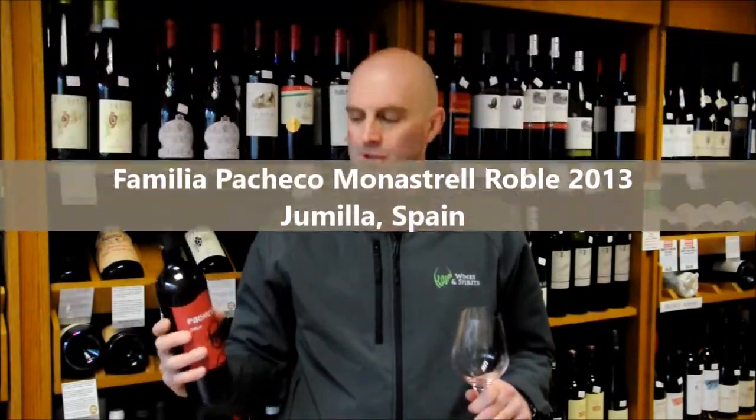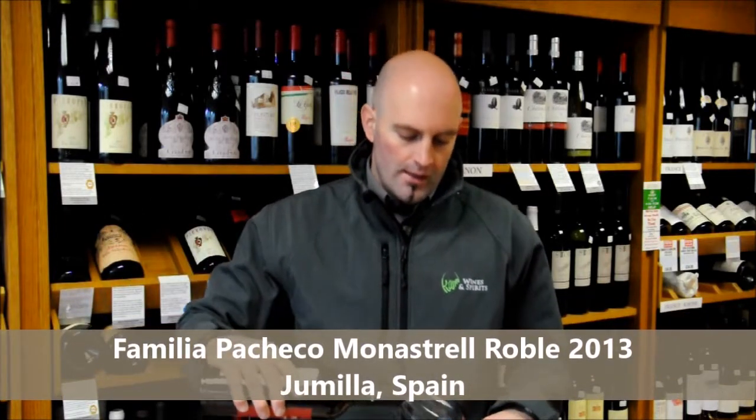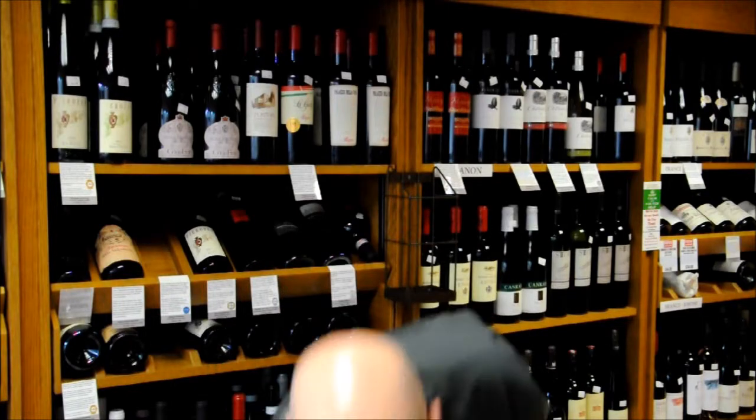Hi, I'm Andrew and welcome to the KWM wine blog. Today we're going to be trying the Familia Pacheco Roble from Jumilla in southeastern Spain. It's 85% Monastrell, 5% Cabernet Sauvignon, and 10% Syrah — so a couple of international varieties in there.